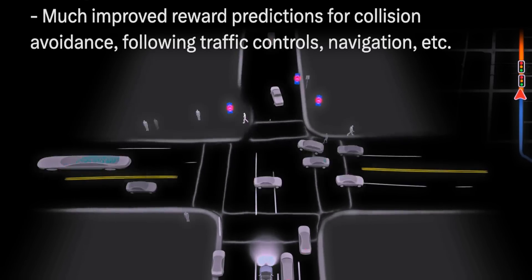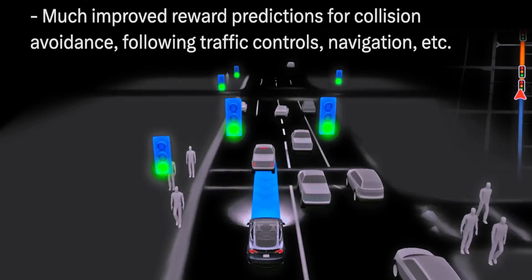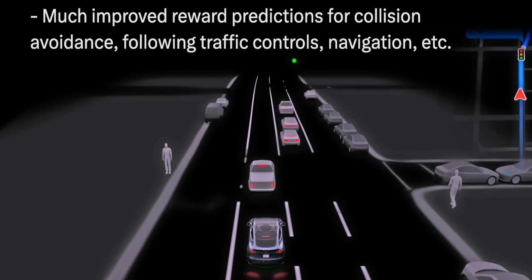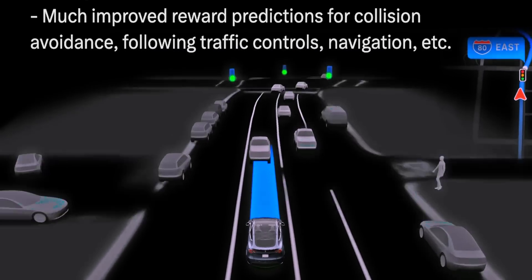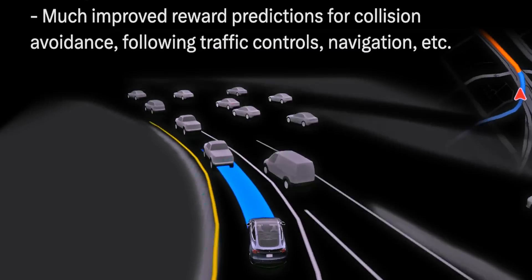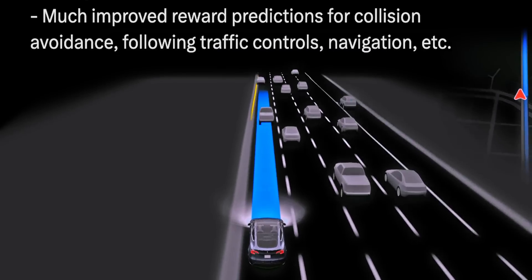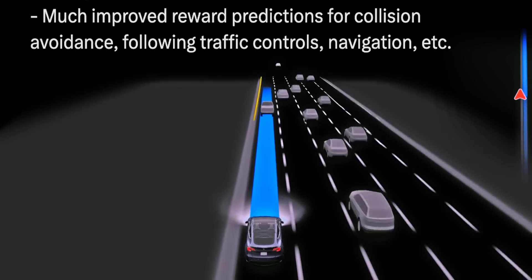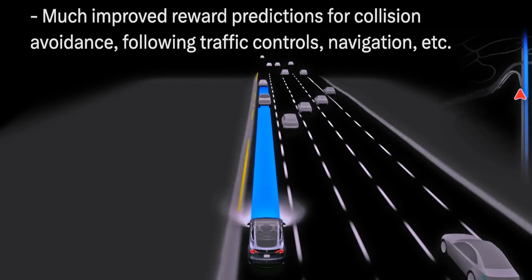We also have much improved reward predictions for collision avoidance, following traffic controls, navigation, etc., which I think is pretty important. There are certain times on 12.5 where I'd wish the car would react a little sooner, but it prioritizes being smooth so much that sometimes it reacts a little late for my taste.